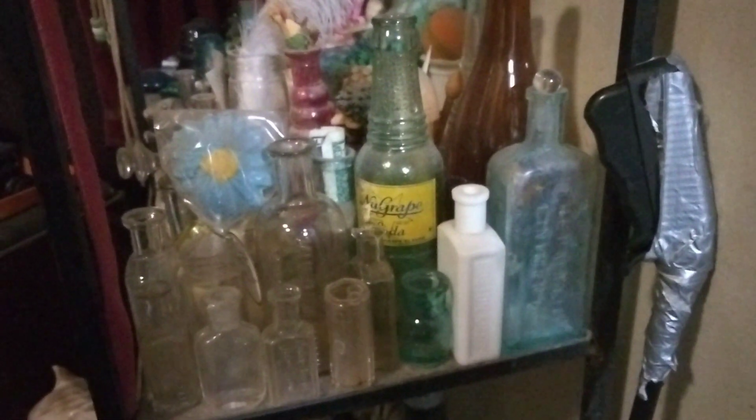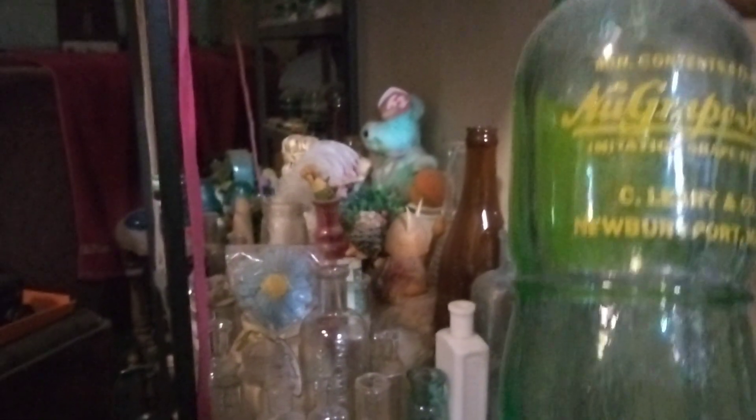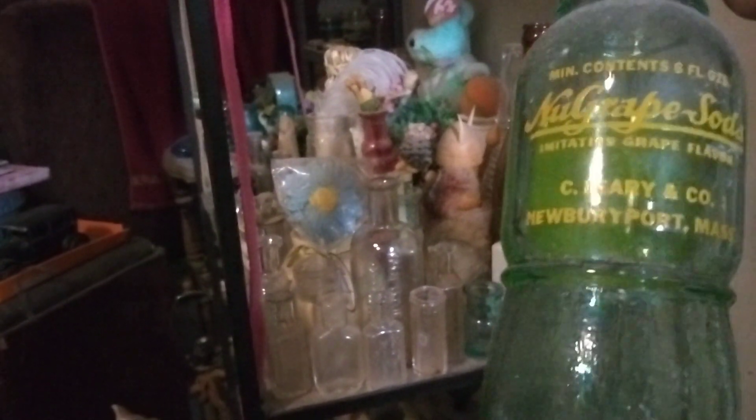Hello everybody. It's July 15th, 2023. That's an ACL new grape from New Report Mass from the Larry Company of New Report Mass. Now there were also other places but this is where I was from. Remember, ACLs are worth money.